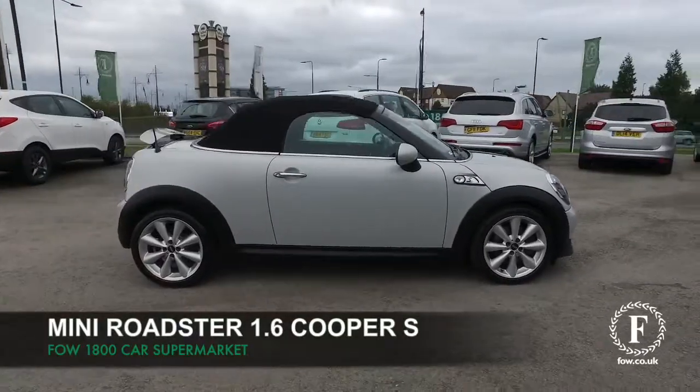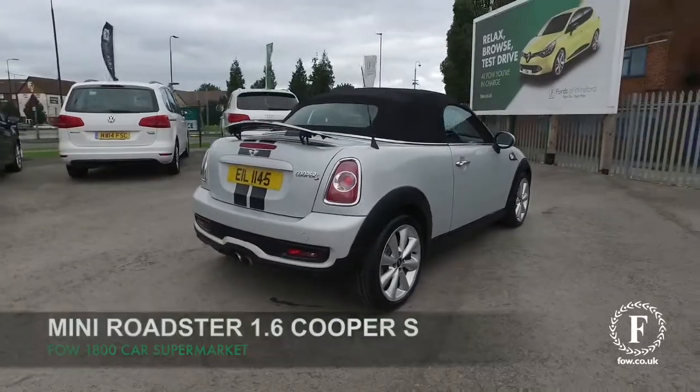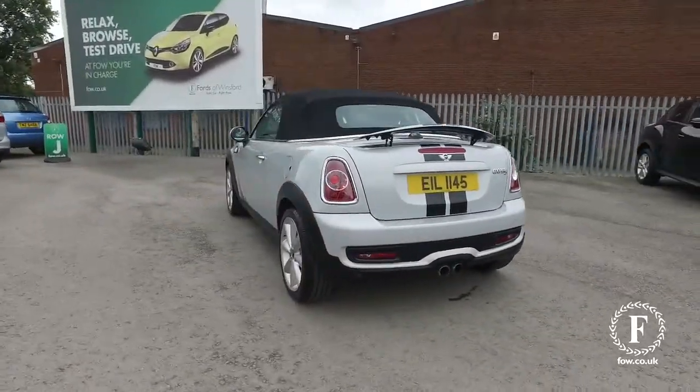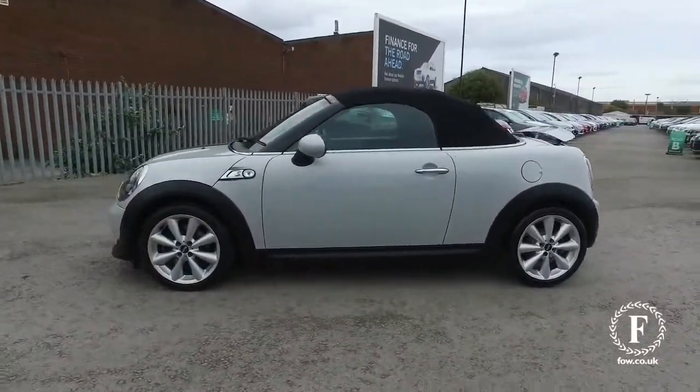Here's a Mini Roadster, a car that is guaranteed to put a smile on your face. Brilliant performance from its 1.6 petrol engine — and in fact this is a Cooper S edition, so 180 brake horsepower.